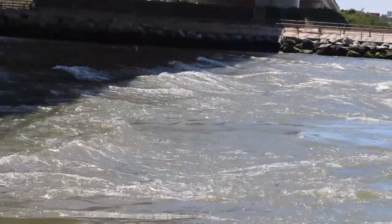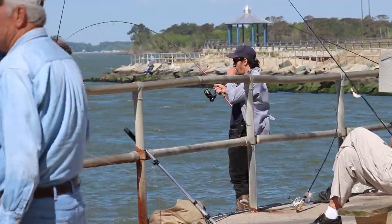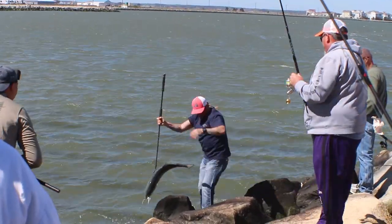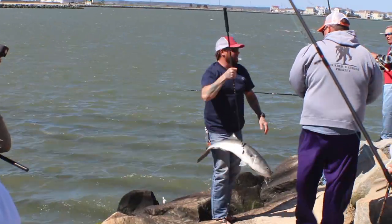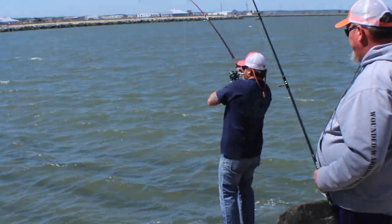The wind is picking up and you can definitely see it in the waves here. It looks like boats have gone through, but it's just the wind and the tide. Now that two people have hooked up on bluefish, it's like everyone jumps into action and everyone is in the water. Because once they're running through, they're here. Fish on!